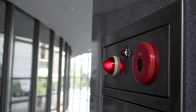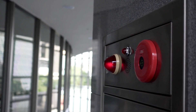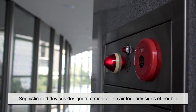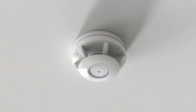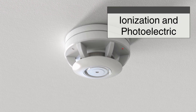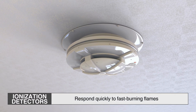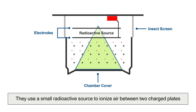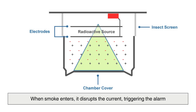At the heart of every fire alarm system is the ability to sense danger before it becomes disaster. That job falls to its detectors, sophisticated devices designed to monitor the air for early signs of trouble. The most common are smoke detectors, which come in two main types: ionization and photoelectric. Ionization detectors respond quickly to fast-burning flames. They use a small radioactive source to ionize air between two charged plates. When smoke enters, it disrupts the current, triggering the alarm.